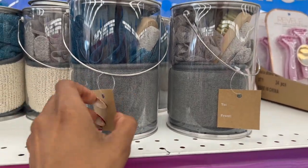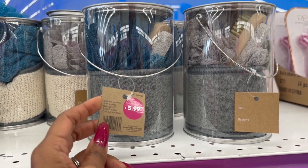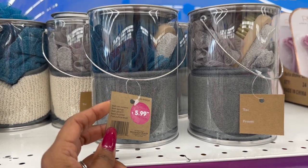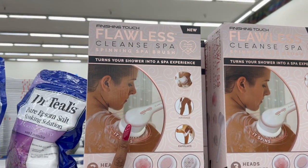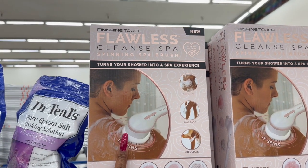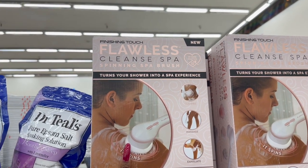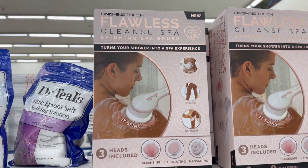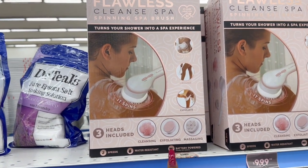They have little bath sets for $5.99 — you get a bath sponge, bath glove, back scrubber, and foot pumice brush, making it a nice little gift. There's also a new Finishing Touch Flawless Cleanse Spa spinning brush that turns your shower into a spa experience, with cleansing, exfoliating, and massaging at two speeds, water resistant and battery operated, for $9.99.